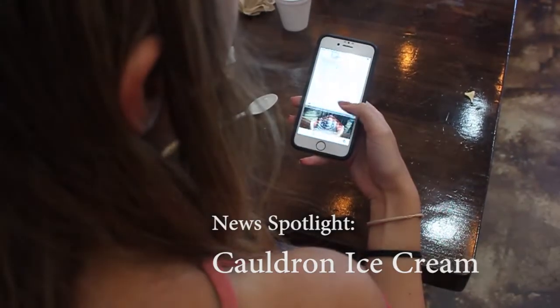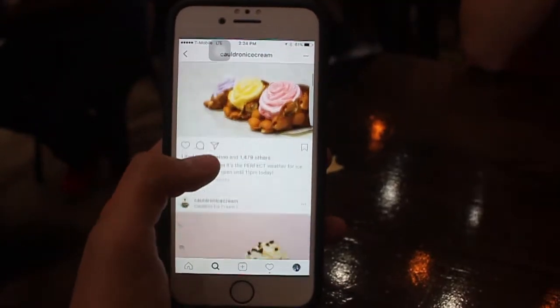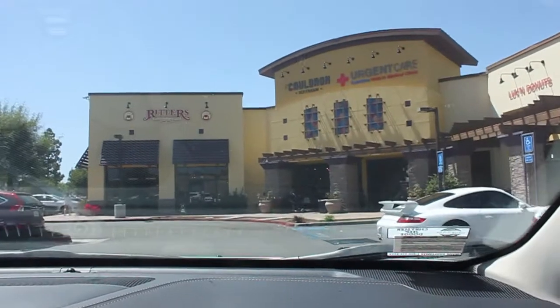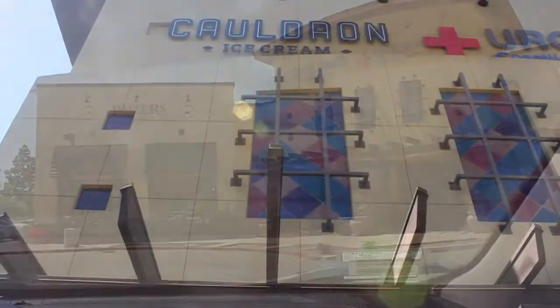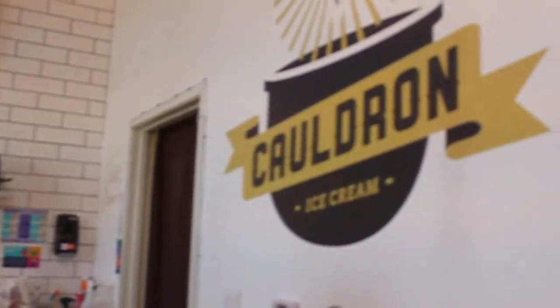"Hands down, one of the best ice cream I've ever had." These are the words Shelby Portner used to describe the dessert she ordered from Cauldron Ice Cream in Santa Ana. It is one of the trendiest food places popping up on everyone's social media. The ice cream shop opened in May 2015 and it's been a huge success ever since.